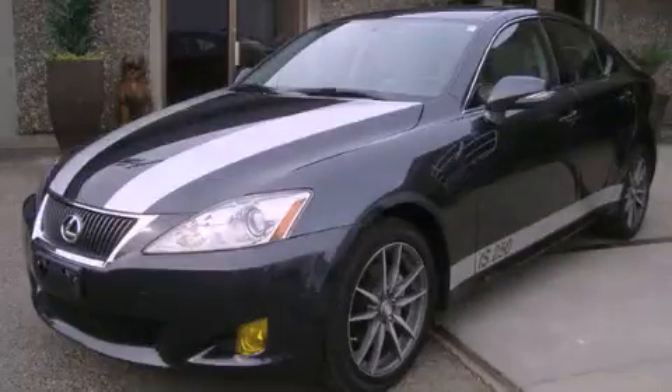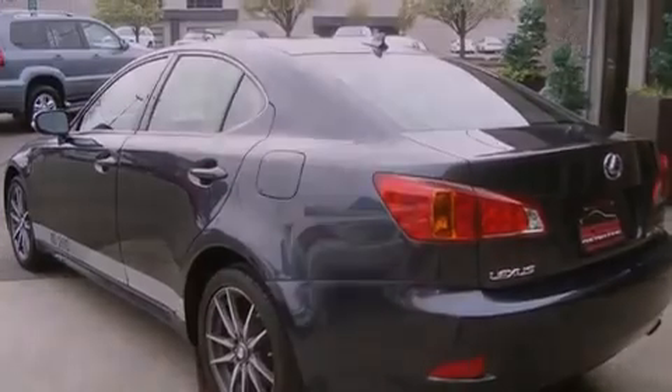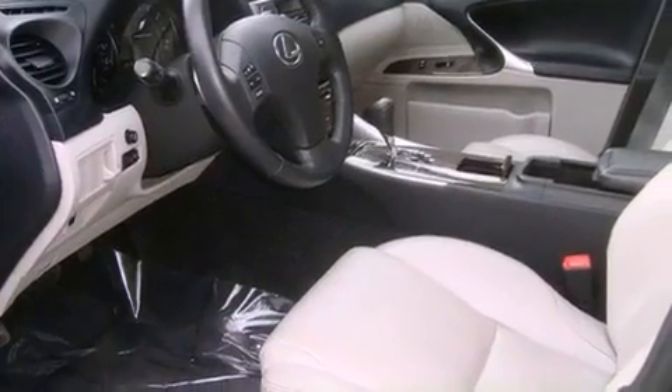This is a 2009 Lexus IS250, a drive-in shape that provides endless luxury. It has a 2.5-liter six-cylinder engine, an automatic transmission, and four-wheel drive.